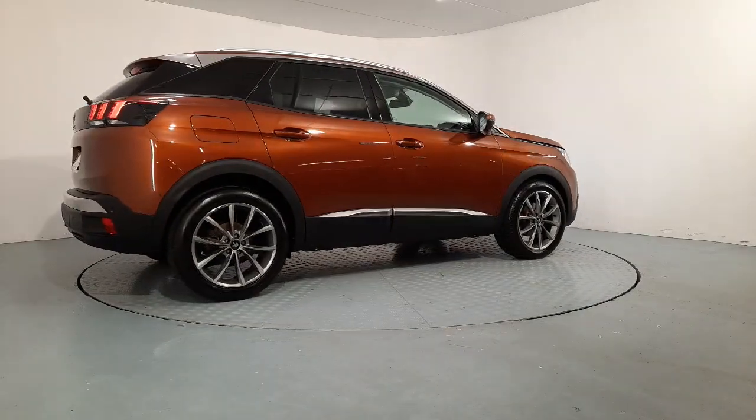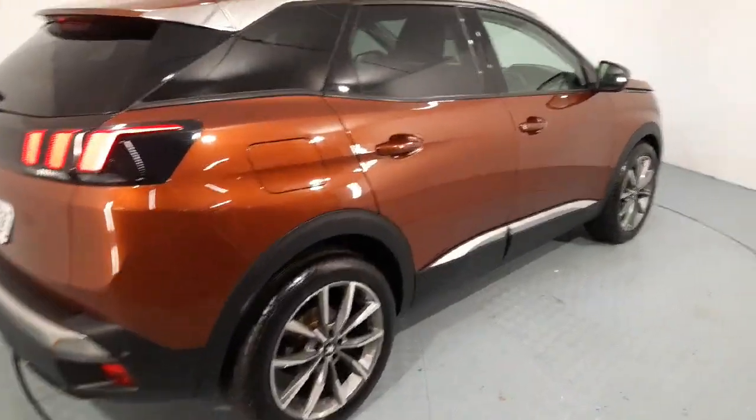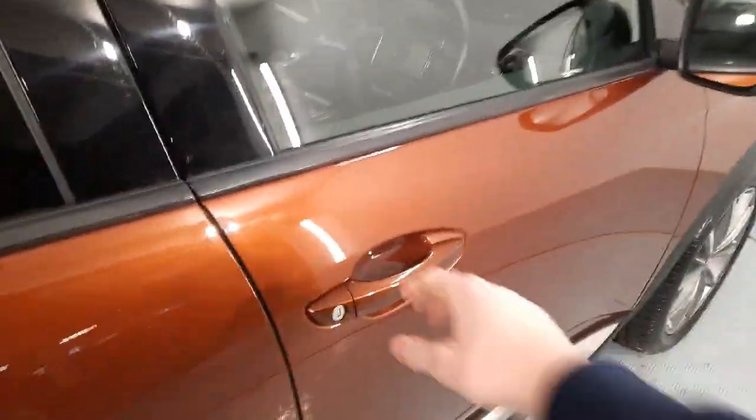I'll pop inside now and give you a look at the interior. Just before we go inside, I just want to give you a look at the exterior paintwork on the car — in pristine condition for a car that's nearly 5 years old now.